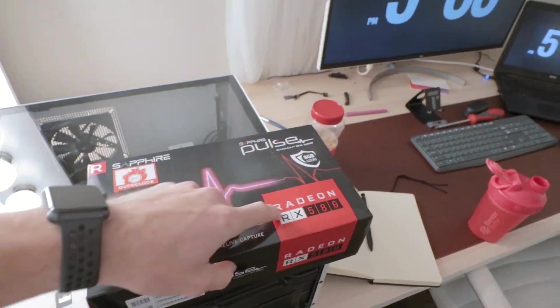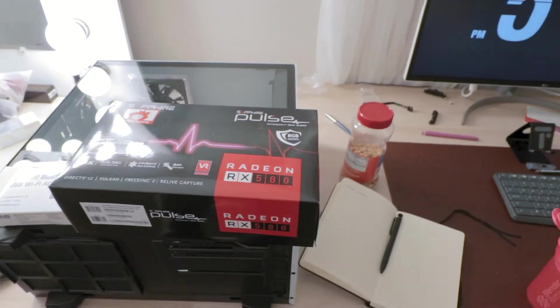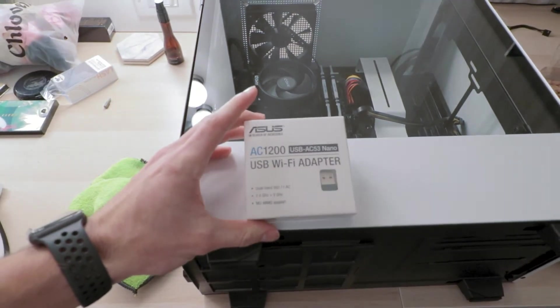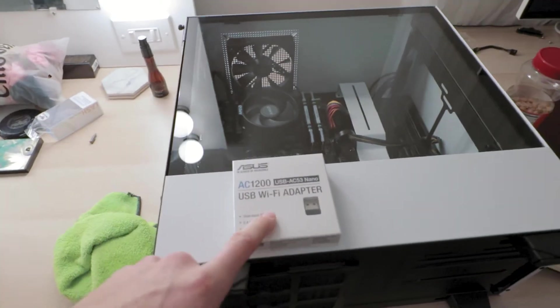Got the Sapphire Pulse Radeon RX 580, 8 gigabytes of GDDR5. This should be more than enough for our system. And then I also picked up a Wi-Fi adapter from Best Buy today for Wi-Fi capabilities because the motherboard doesn't have Wi-Fi on board. Definitely going to need that. I'm going to go ahead and get this installed.